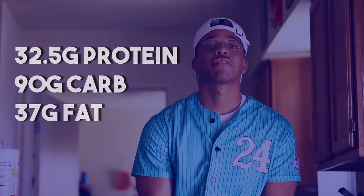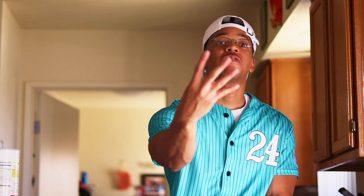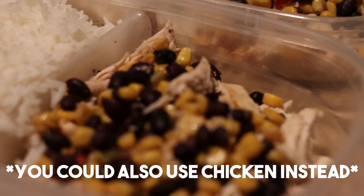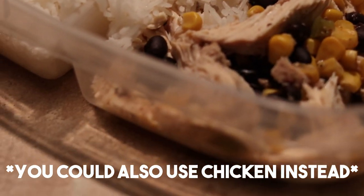That meal brings 32.5 grams of protein, 90 grams of carbs, and 37 grams of fats. Meal number four is the exact same thing — four ounces of 85/15 lean ground turkey, one serving of pecans, and 190 grams of white rice — giving me the exact same macros.